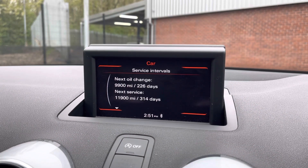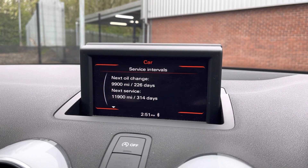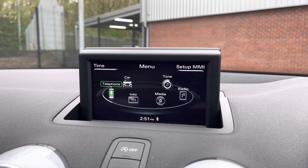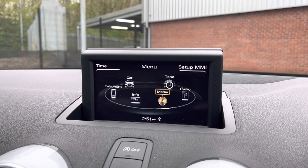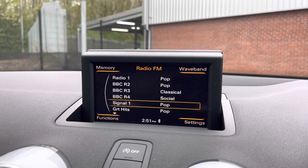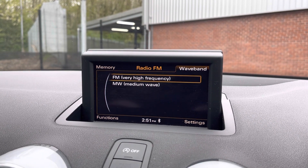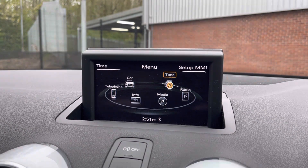Taking a look at your media display now. As you can see, you can keep up to date with the vehicle's service history — it doesn't need a service for 226 days. You can connect your mobile device via the Bluetooth option, allowing you to take hands-free phone calls a lot easier and a lot safer. You can also play your favourite songs via the media option, and this vehicle does come with FM and AM, so you always have a wide range of different radio stations to choose from. You can set the tone to exactly how you like it using that feature.